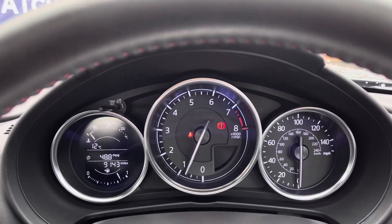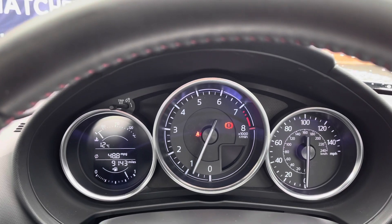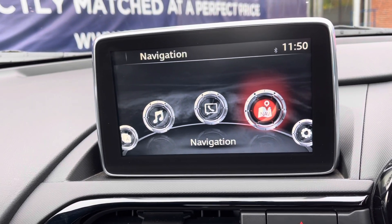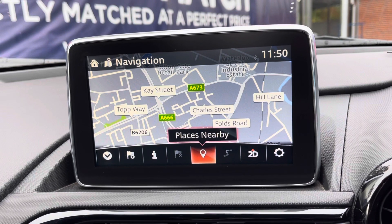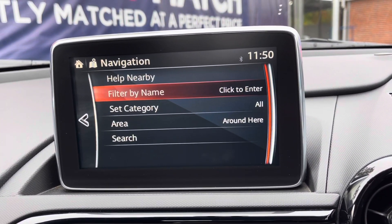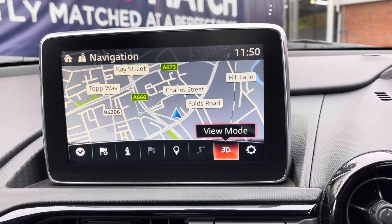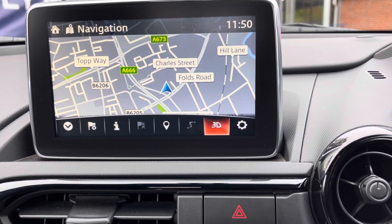In your cockpit area just above, you have a small screen to the left which displays your cruise control information when that option is on. In the centre you have your display screen, which you can control using the multimedia commander below. It comes with built-in satellite navigation, very handy for getting around unfamiliar areas — you can navigate to the closest petrol stations or shops, and you even have a 3D or 2D view mode depending on your preferences.